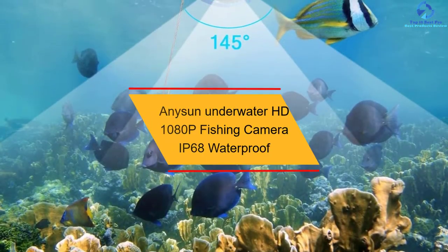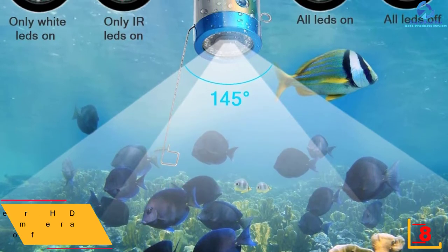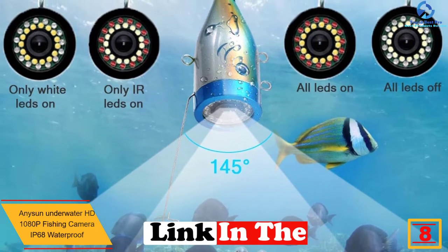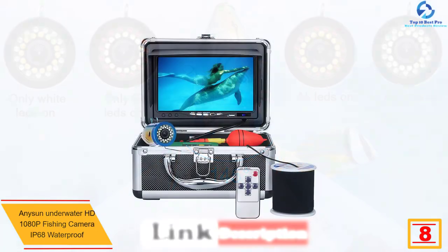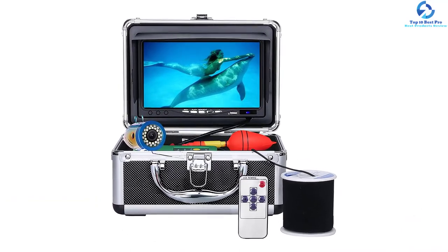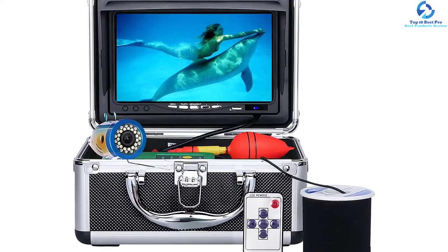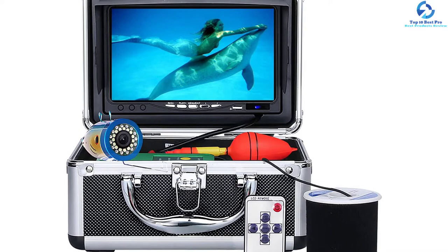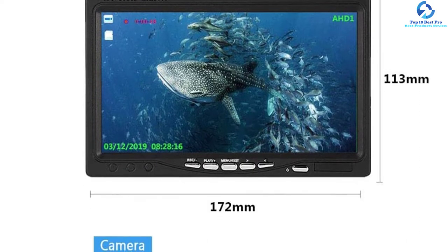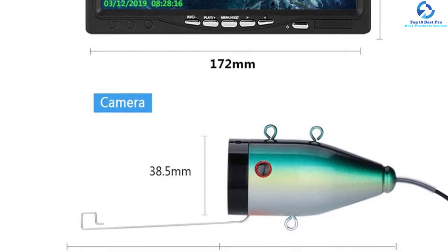At number 8, we have the AnySun Underwater HD 1080p Fishing Camera IP68 Waterproof. With a waterproof rating of IP68, this is a fine pick of a fishing camera that will serve you better for convenient fishing. The unit has a crystal-clear HD screen with 1080p resolution. The product is equipped with 30 LEDs that provide proper illumination and increased visibility. The fishing camera has a large 7-inch color LCD screen for better visibility, and it comes with a rugged 100-feet cable for use under all conditions.